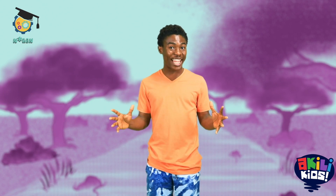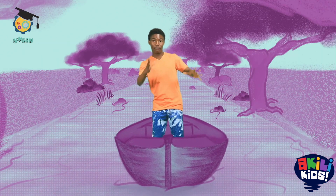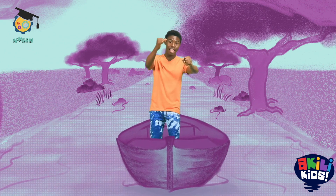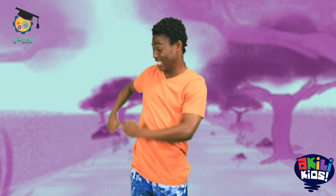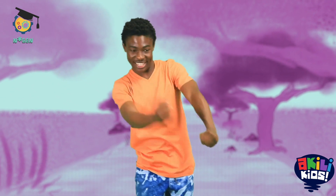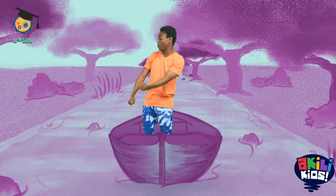Today we're going to practice rowing. Get in your boat and grab the paddle. Start to row slowly. Make your hands strong to push the wave. Row, row, row your boat.